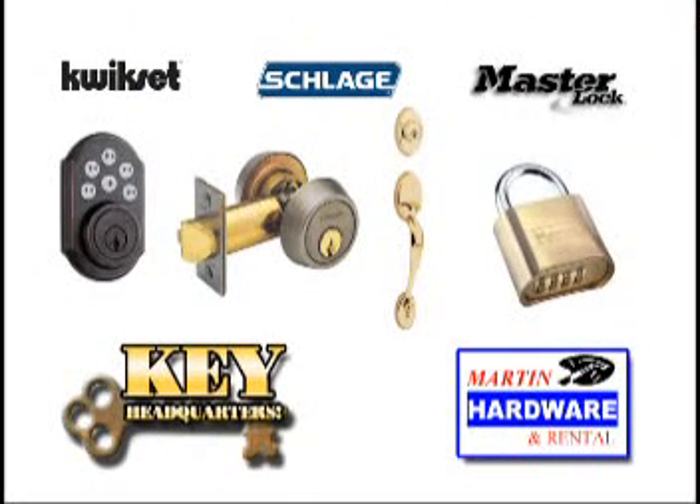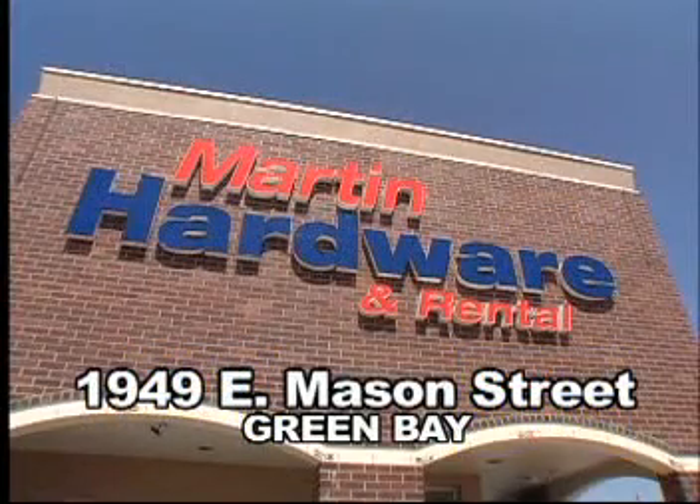Plus, you'll also find a great selection of name brand home and commercial lock sets, and they can be re-keyed to your existing locks right here at the store. The key to what you need is at Martin Hardware, 1949 East Mason Street, Green Bay.